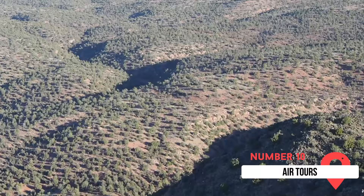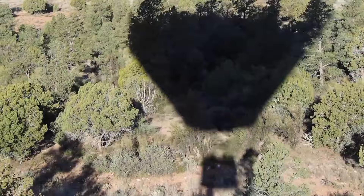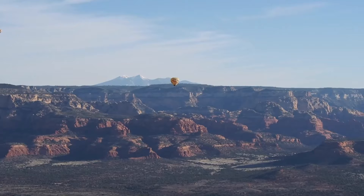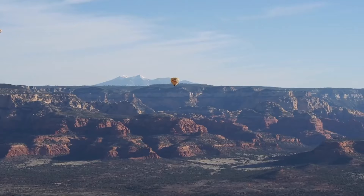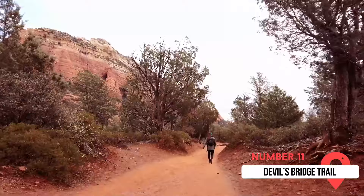Air Tours are on our list at number ten. These one-of-a-kind experiences will truly gift you with an unforgettable adventure. Both hot air balloon and helicopter tours give you the chance to enjoy the beauty of the red rocks like never before. There's nothing quite like seeing the unique beauty of Sedona from the air — an absolutely incredible experience you don't want to miss.